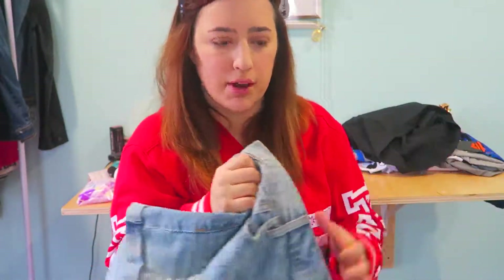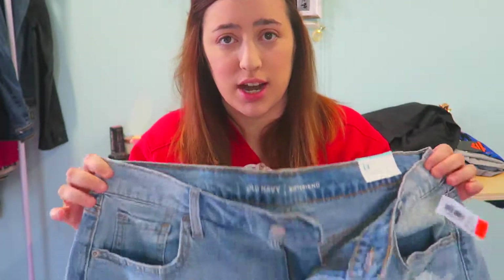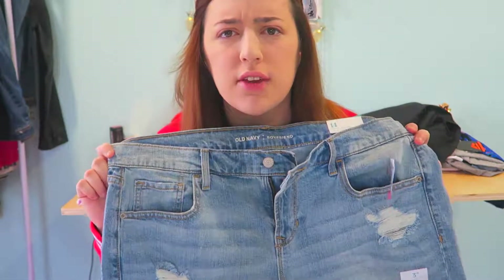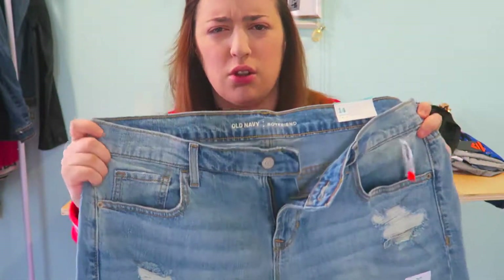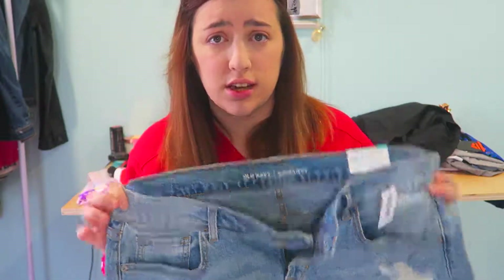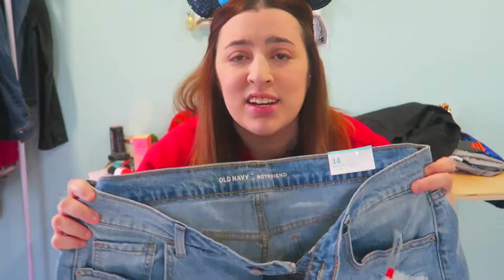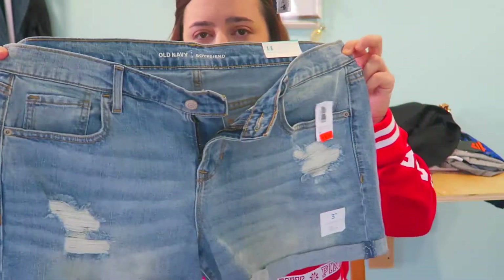The next item is another pair of shorts — boyfriend jean shorts from Old Navy. I didn't think they had boyfriend jean shorts there. They weren't my size so I got a belt for them. These were $9.49, originally $29, so I got such a deal. I love them and I'm going to wear them in the summertime.